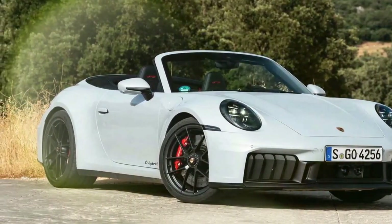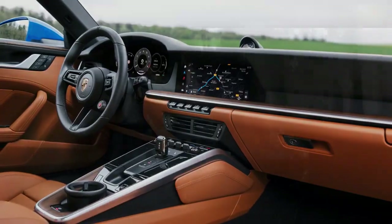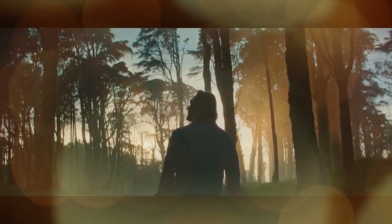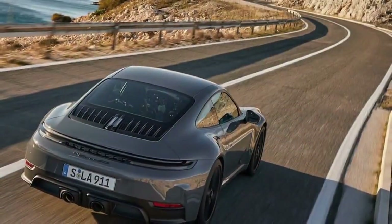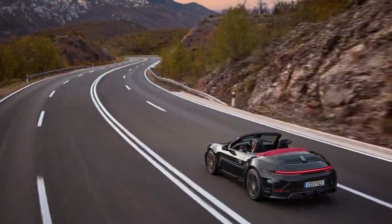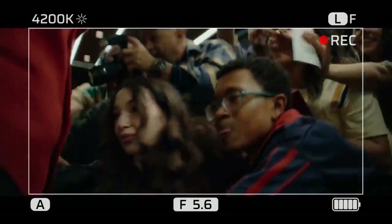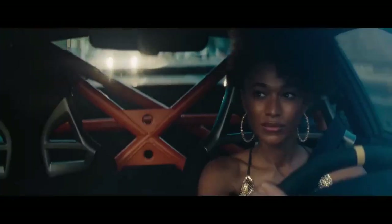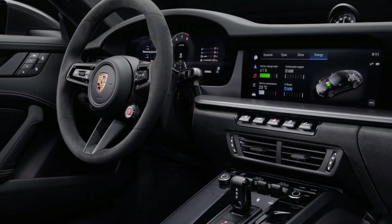The T-Hybrid system is intriguing on paper, but advanced technology doesn't always translate to a better sports car — particularly one with the legacy of the 911. The drawbacks are hard to find in this case, though. The battery pack adds about 60 pounds, but Porsche offsets that by removing hardware including the alternator and starter. The net result is a GTS that weighs 103 pounds more than the outgoing model, or about 180 pounds more than a base 992.2 Carrera. On the track, I was hard pressed to feel that difference — we're talking about a car weighing between 3,300 and 3,900 pounds depending on configuration.